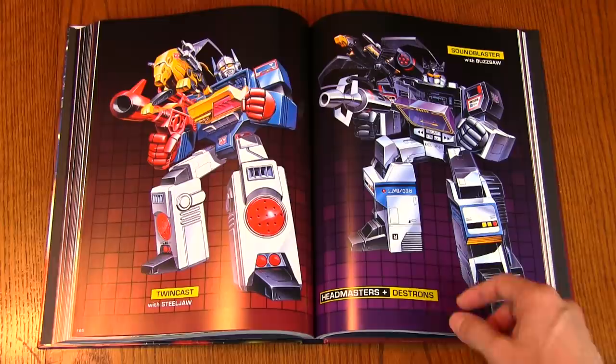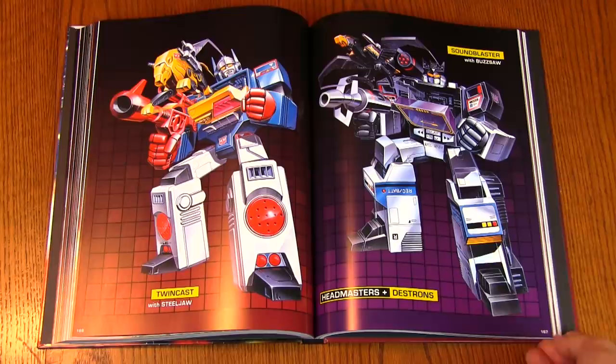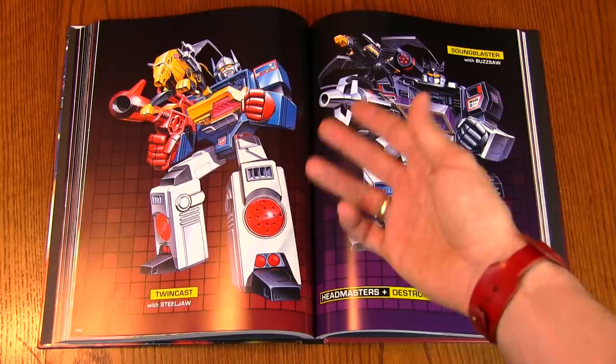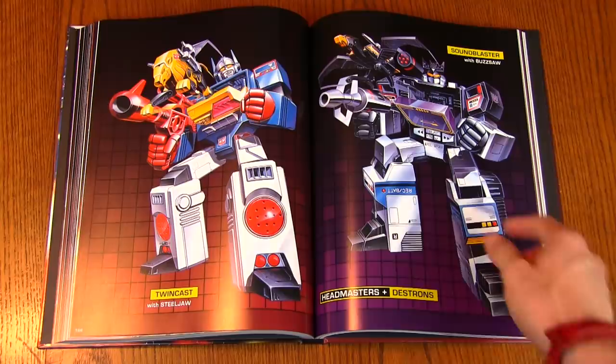Twin Cast is a recolor of Blaster, and Sound Blaster is a black recolor of Soundwave. I'm not too sure about this guy — I had him years ago and ended up selling him because the blue didn't do much for me, especially since blue is generally a Decepticon color. But Sound Blaster in black looks awesome.